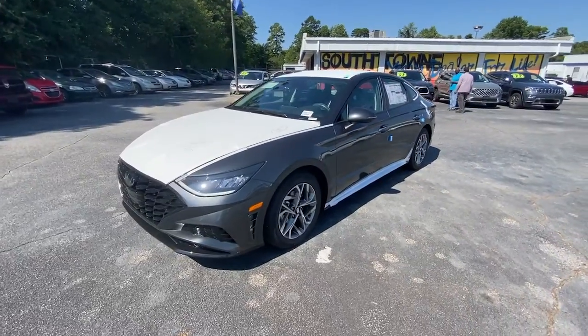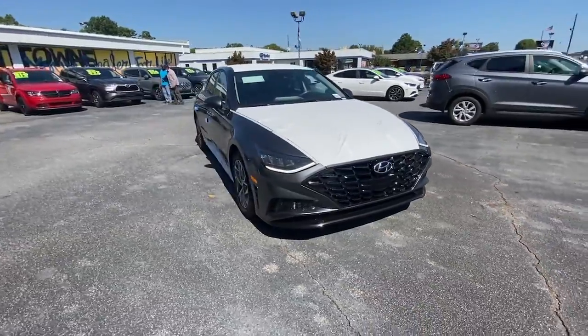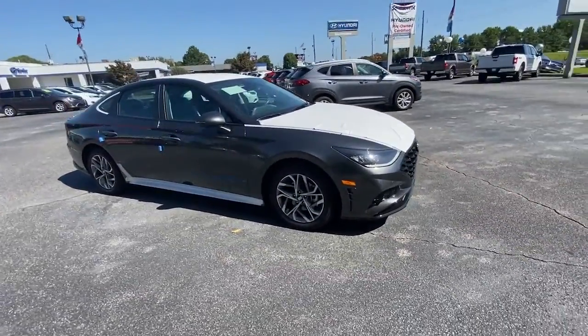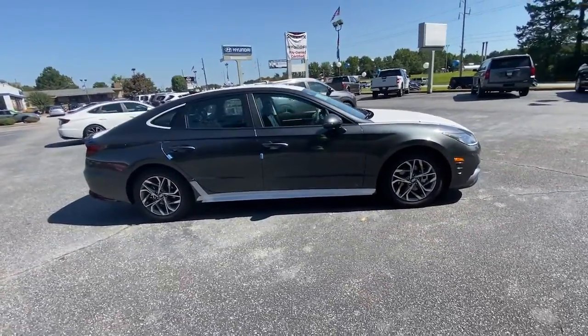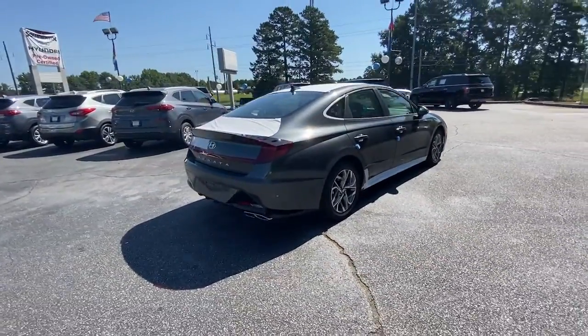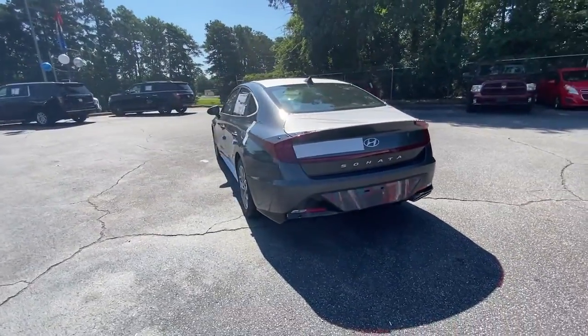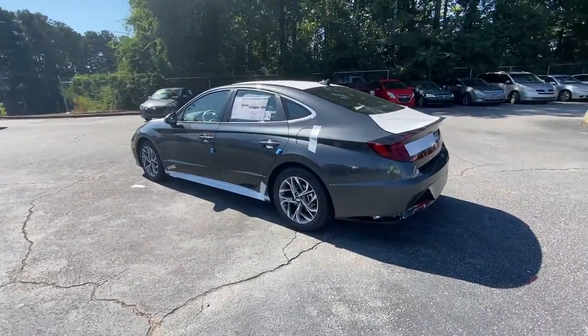Take a moment to check out the 2023 Hyundai Sonata — a spacious and comfortable mid-sized sedan that prioritizes a smooth ride, connected infotainment, and passenger safety. With ample cargo space, standard driver assistance, and standout style, this family-friendly four-door is ready to take you places.